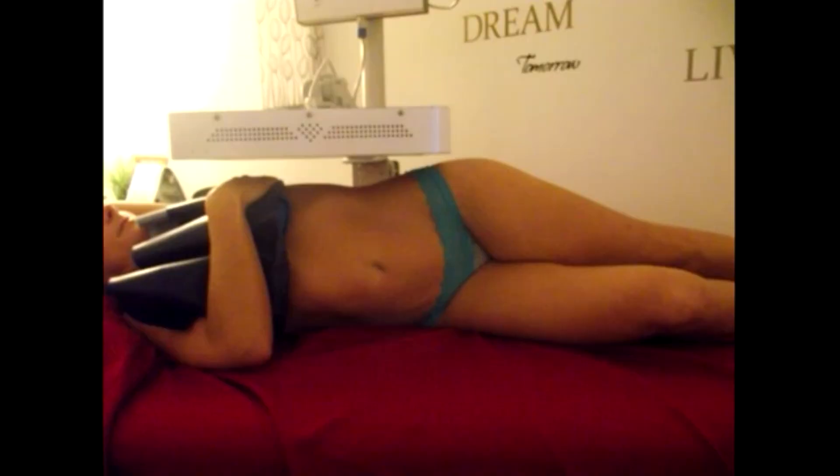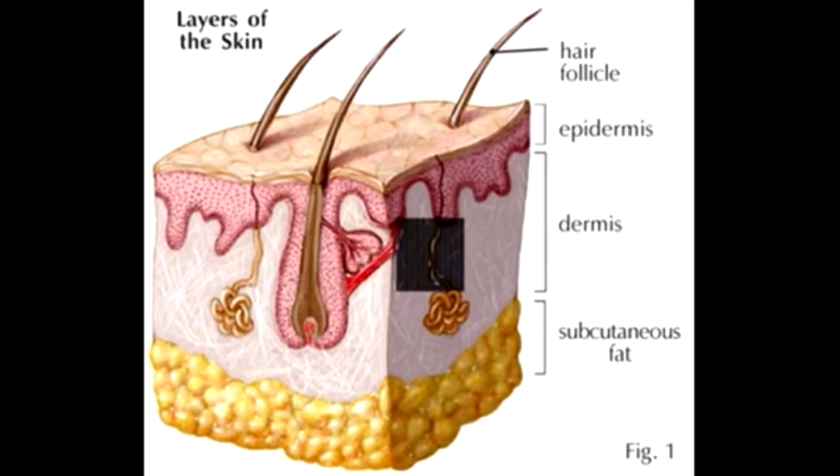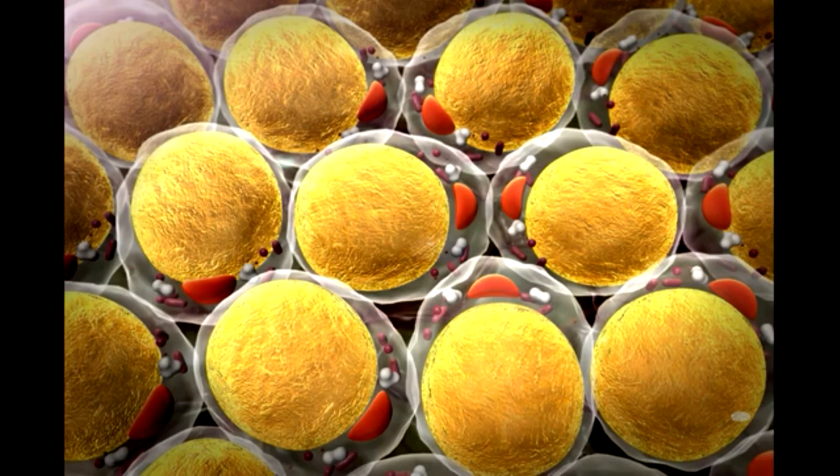During the procedure, the Ultraslim light panel was placed over the skin, then illuminated. Light waves pass through the skin into your subcutaneous fat, the soft surface fat clearly visible to the eye. Here, in the fat cells, the light sends a signal triggering a response from the cells called lipolysis.